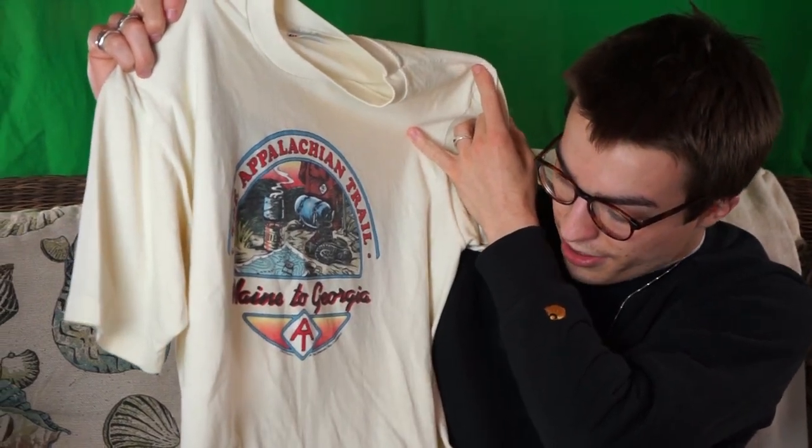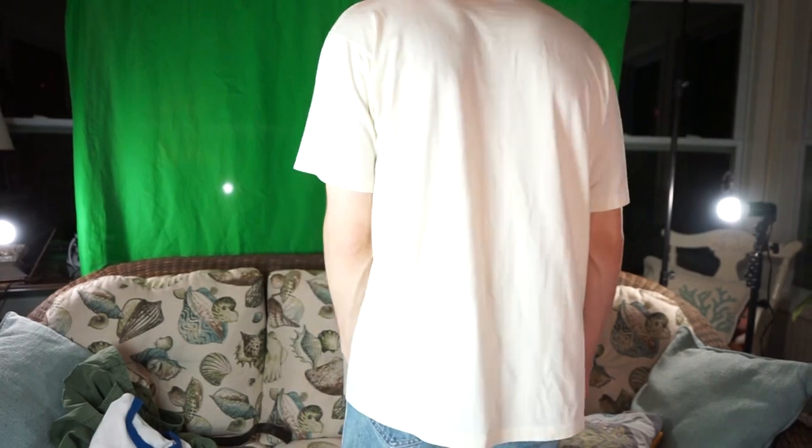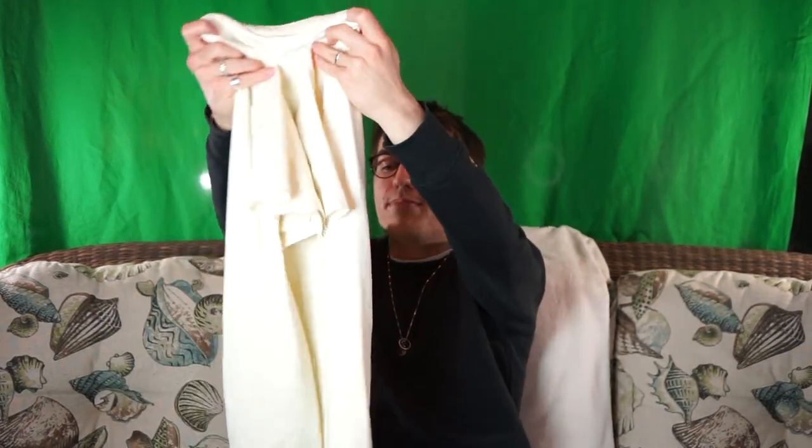Moving on, the next one is yet another vintage tee, another single stitch beauty. This is actually a newer t-shirt for me — I've recently picked this one up. It is from 1986, pretty crazy. I just really like this graphic on here. The colors are very warm, very outdoorsy, kind of like camp looking. But it layers really well because there's just so many different colors on it that it's pretty simple to find things that will match with it. I bought it and immediately wore it the next day, and if that doesn't tell you that you like the item, I don't know what does.